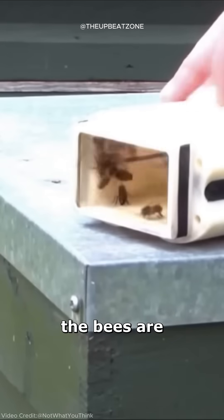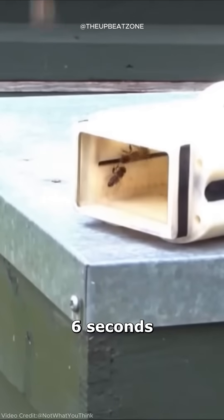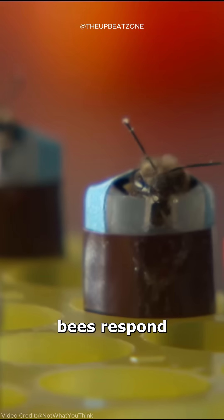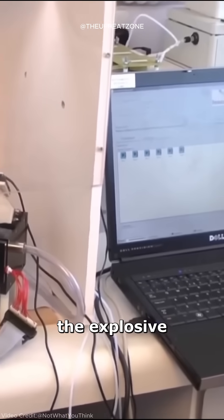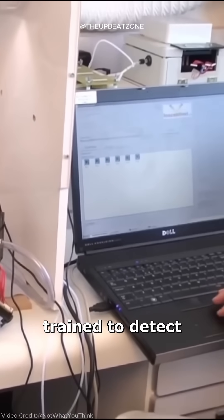When activated, the bees are exposed to the air for six seconds. If all the bees respond by sticking out their tongues, it signals a strong chance that the explosive they were trained to detect is present.